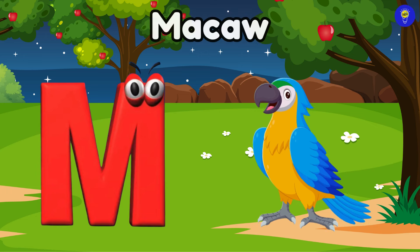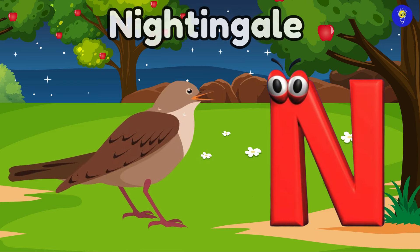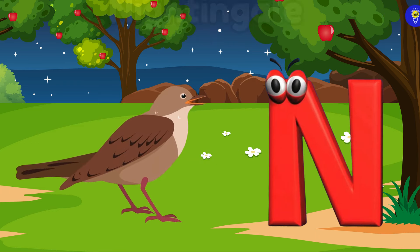M is for macaw. Ma, macaw. N is for nightingale. Na, nightingale.